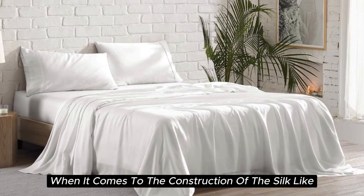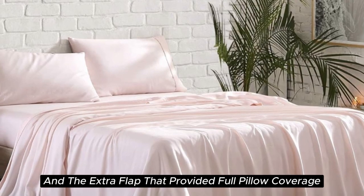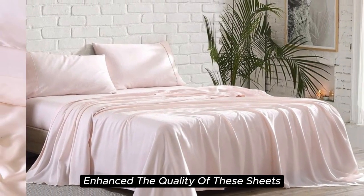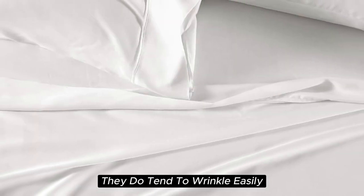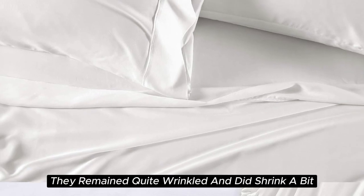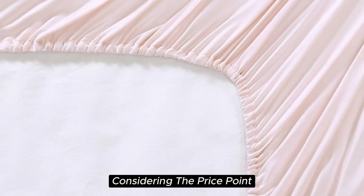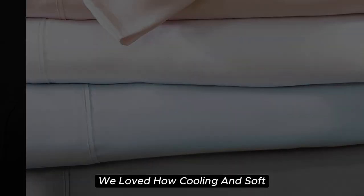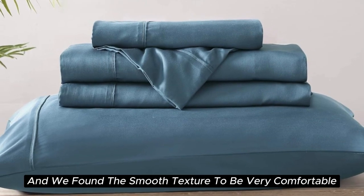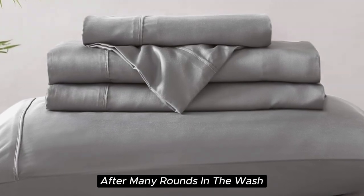When it comes to the construction of this silk-like sateen sheet set, the details make the difference. The beautiful stitching and the extra flap that provided full pillow coverage enhanced the quality of these sheets. However, while these sheets are easy to care for and easy to get into place on your bed, they do tend to wrinkle easily and did shrink a bit in testing. If you don't mind some wrinkles, these sheets offer a ton of value for the price. After six months of testing, they continue to feel like luxury — cooling, soft, and very comparable to silk — and held up well with little to no signs of wear after many rounds in the wash.